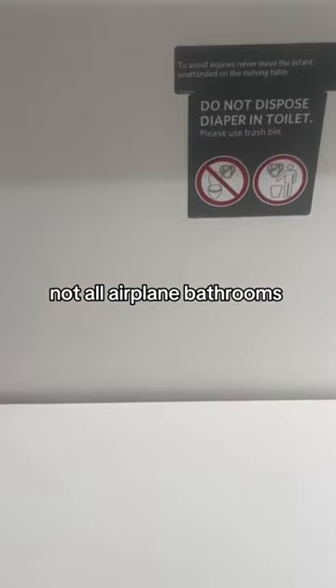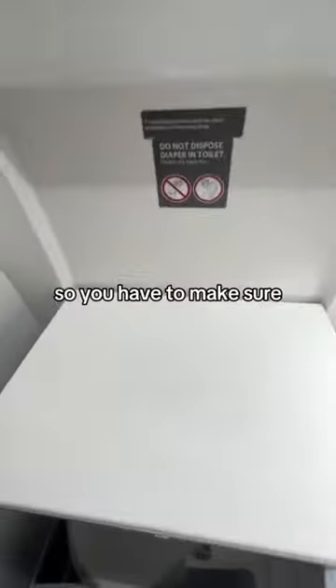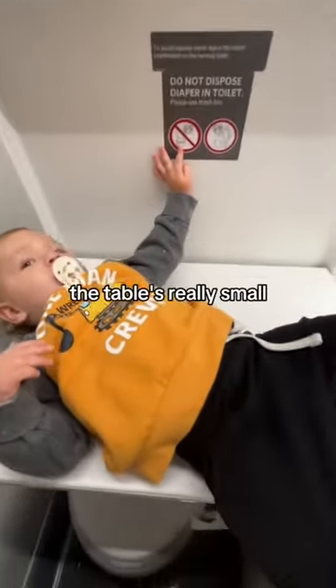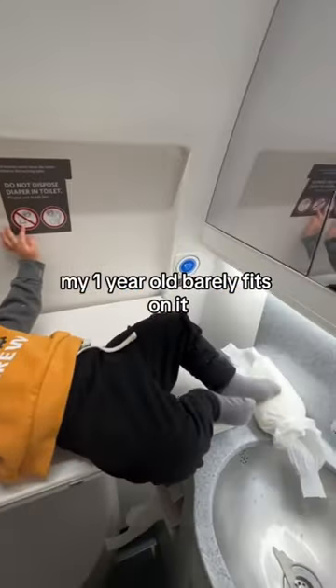Not all airplane bathrooms have a changing table, so you have to make sure you go to the one that has the changing table icon on the outside. And as you can see, the table's really small — my one-year-old barely fit on it.